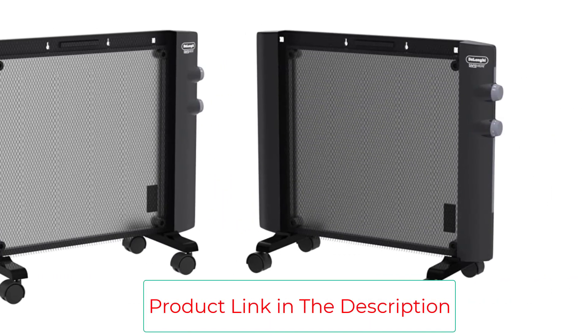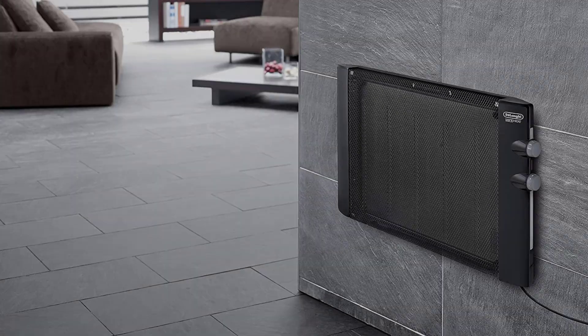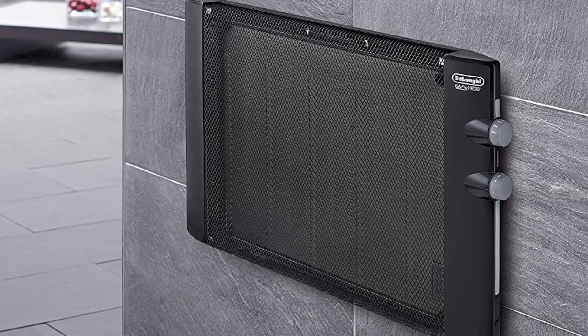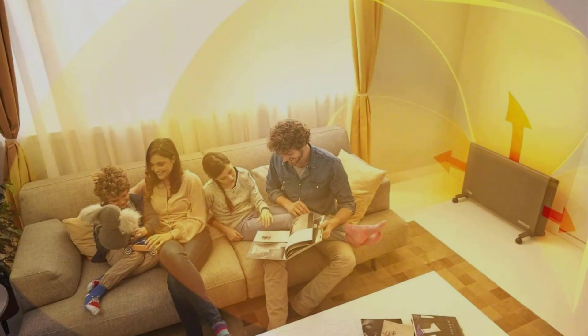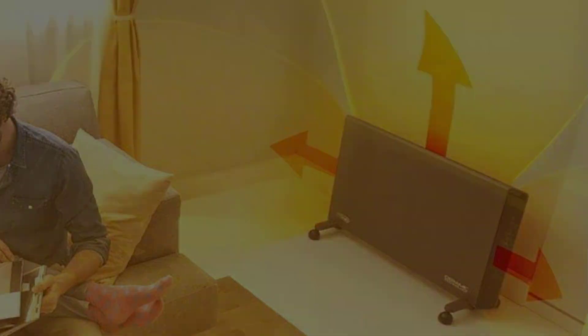Just be sure to watch the front grill, which gets extremely hot if you touch it while the heater is on — you'll likely get burned. Fortunately, you can set the thermostat for a minimum temperature. Our tester recommended using it in a garage or shed to keep the room from freezing in cold winter temps, since it will turn on automatically when needed.